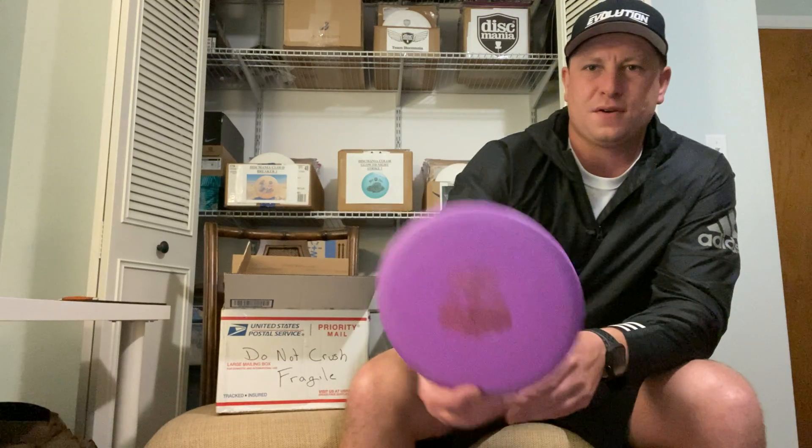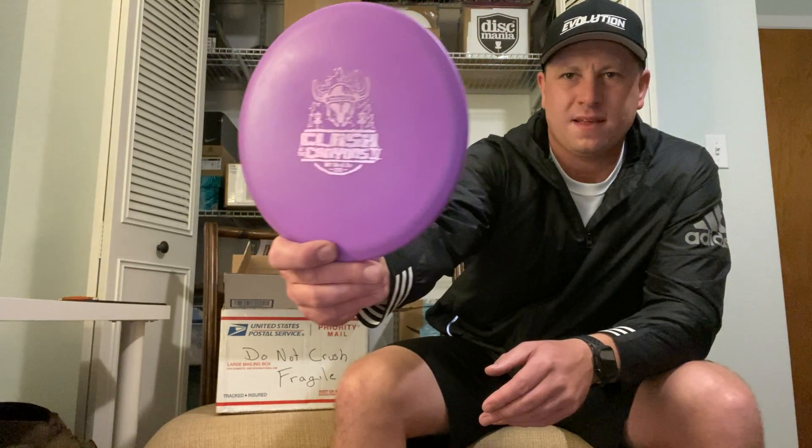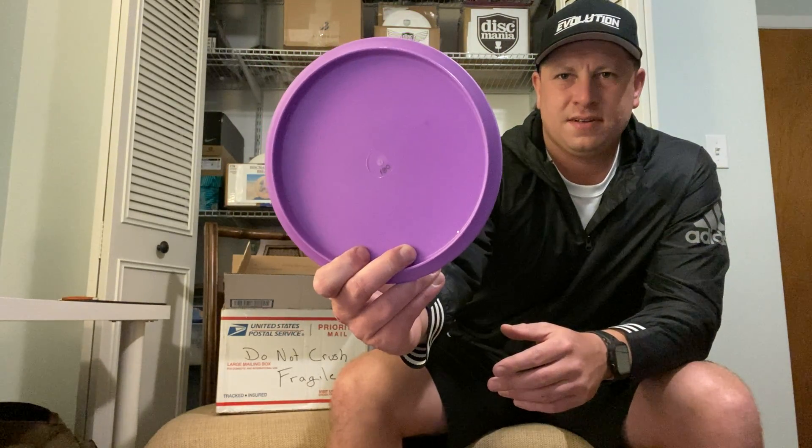Next disc in the trade — this one I've also never thrown before, but he gave it a try and said it was pretty flippy. He figured if he already used them it'd be easier for me to throw used discs. It is a Disc Mania P-Line MB3, got a tournament stamp on it, purple disc with a little lavender foil, 180 grams, embossed. He's saying they're flippy so I'm not sure yet, but I'll definitely give that a try.